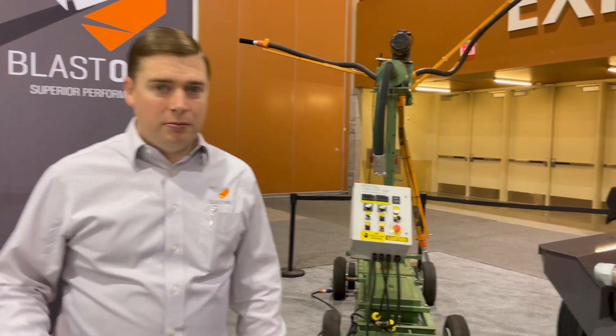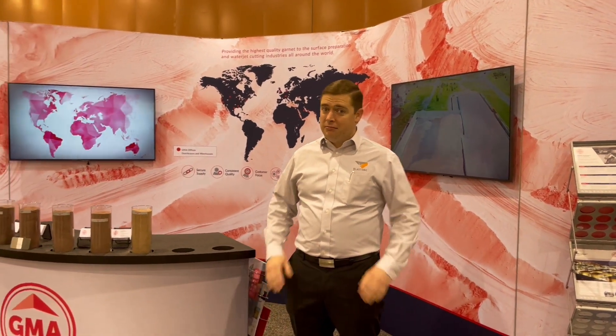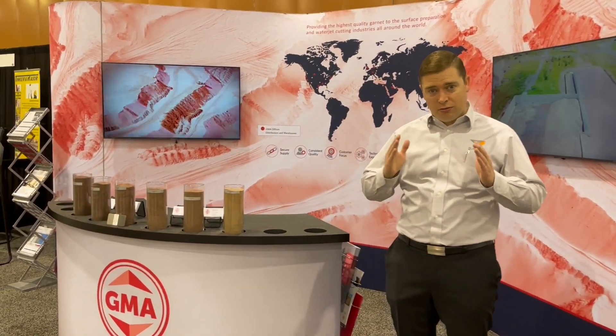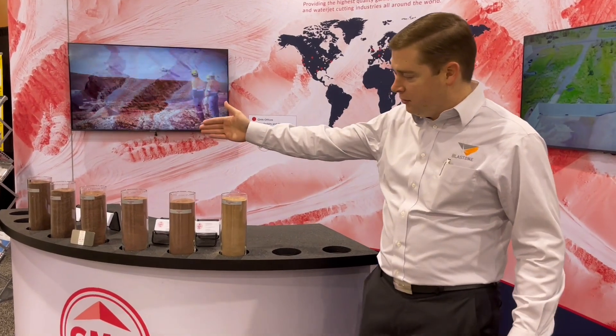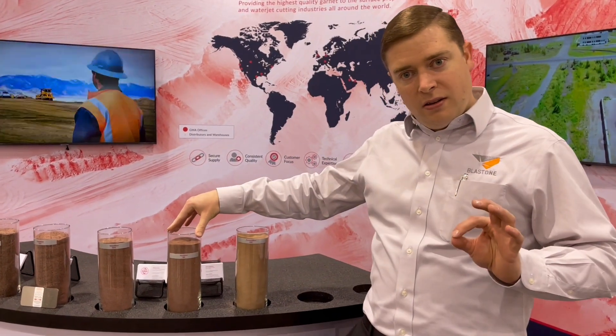Here we are at the GMA booth. These guys are wonderful vendors of ours and they have loads of garnet. We went to the stockpile last week and they have 100,000 tons of garnet in stockpile here in North America in Philadelphia — no supply chain shortages. You can see the full range of blasting abrasives, from the new steel for blasting mill scales all the way up to the Extreme Blast, which is great for taking off those 50-mil coatings. Fully available — great partners.